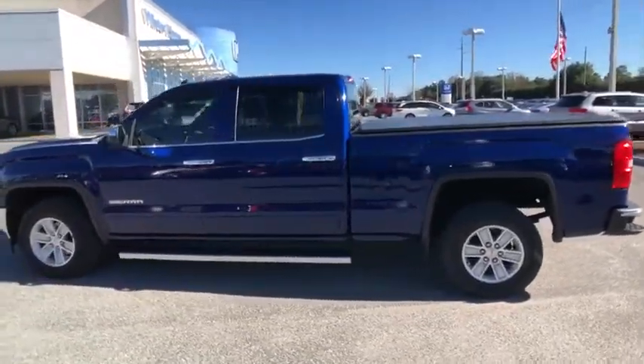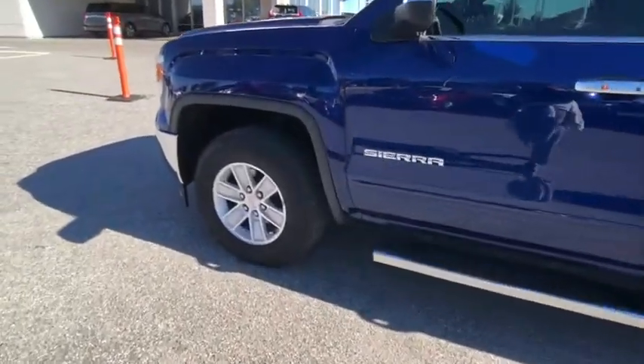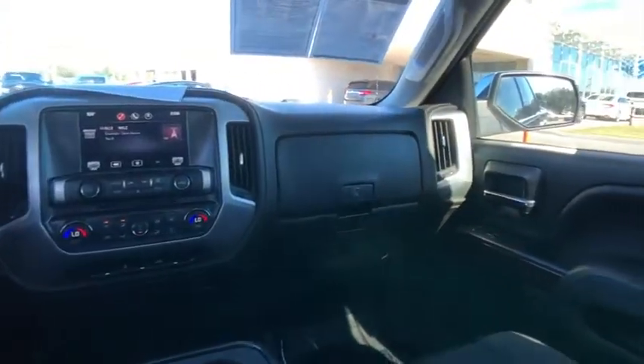Power and advanced technology can both be found in this fantastic truck, and it is priced below $30,000. This vehicle has less than 35,000 miles.